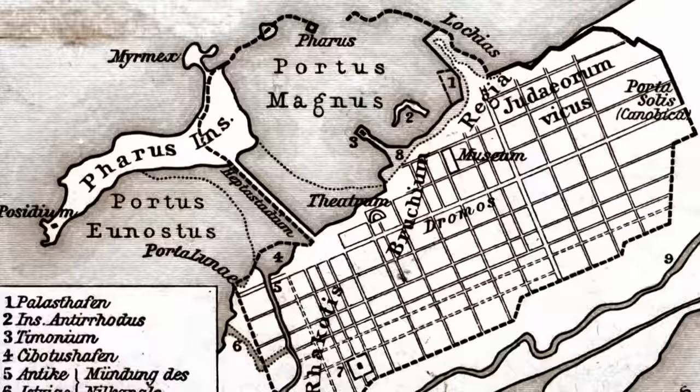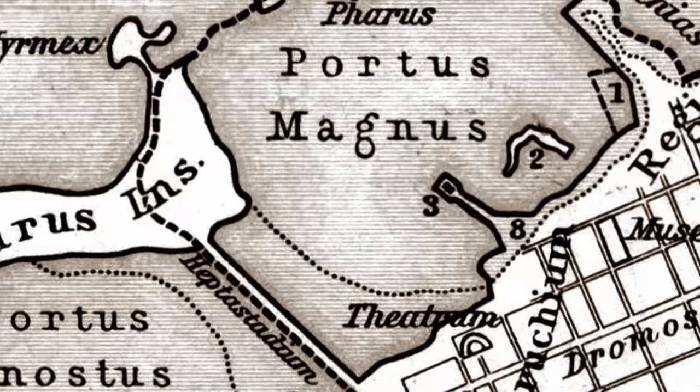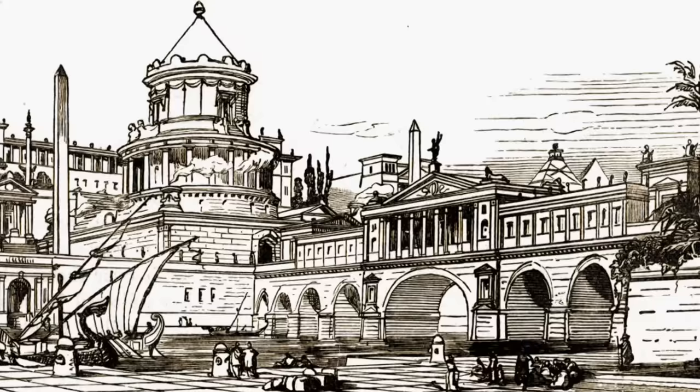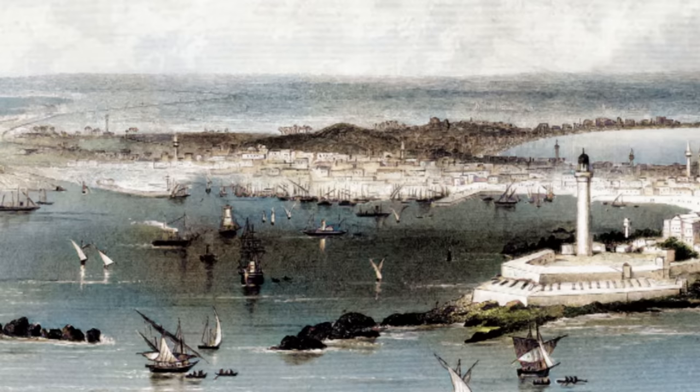So the architects had to come up with something completely new. The solution was to divide the bay into two halves with a mighty structure called the Heptastadion, a causeway from the mainland to the offshore island of Pharos — 1,200 meters long and 200 meters wide. This created the so-called double harbor with two huge, almost completely protected harbor basins.